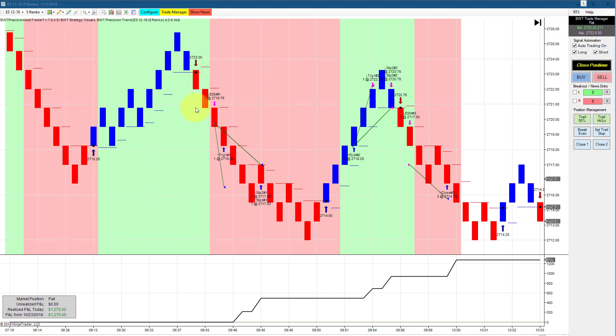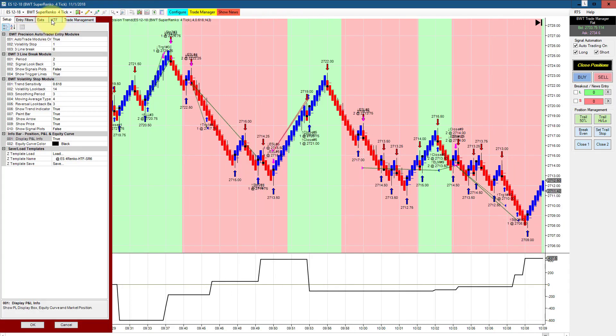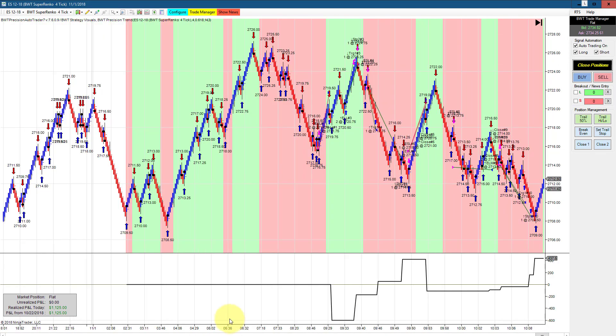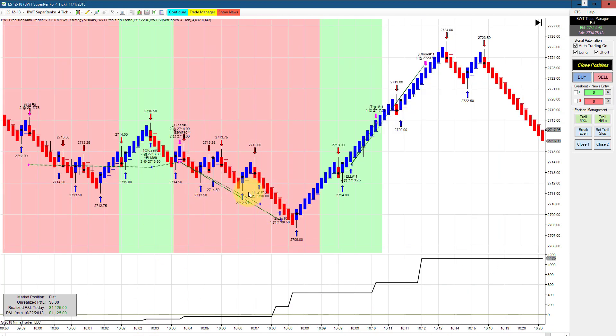We have several charts trading the Supranco 4-tick on the e-mini S&P. This one has a higher time frame filter of Supranco 6, a goal of $1,050, and is trading two contracts — roughly $500 per contract. We drew down about $600, or $300 per contract, and then came back with some pretty sizable winners that put us up to our goal for the day.